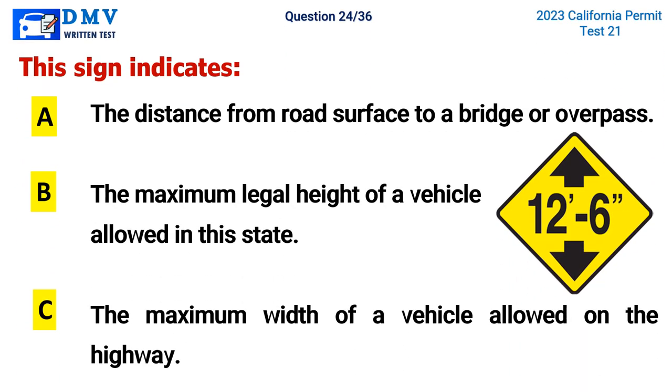Question 24. This sign indicates: A. The distance from road surface to a bridge or overpass, B. The maximum legal height of a vehicle allowed in this state, C. The maximum width of a vehicle allowed on the highway. The correct answer is A. The distance from road surface to a bridge or overpass.